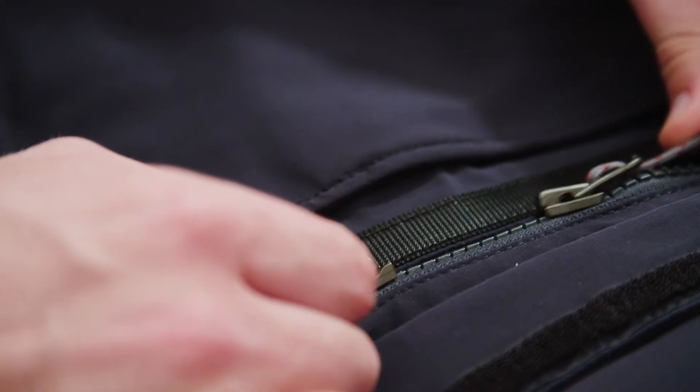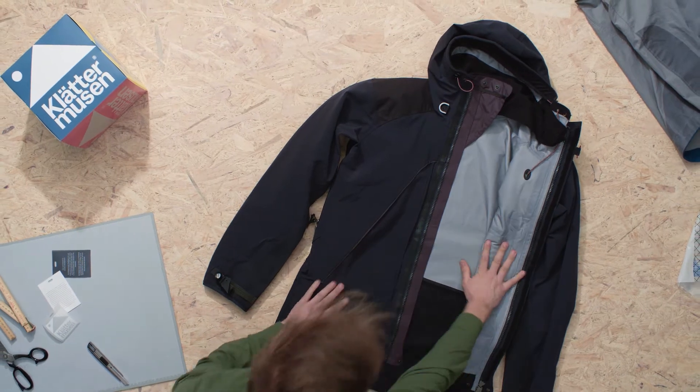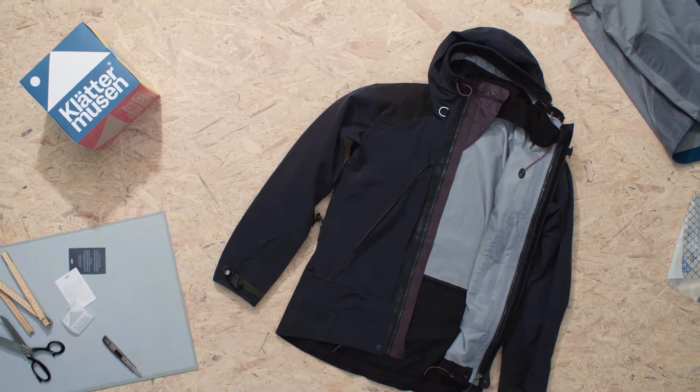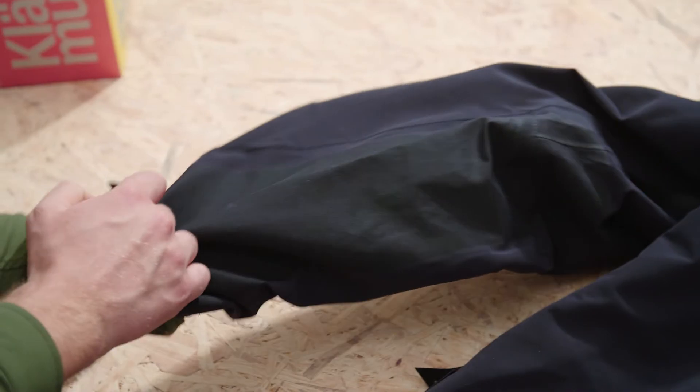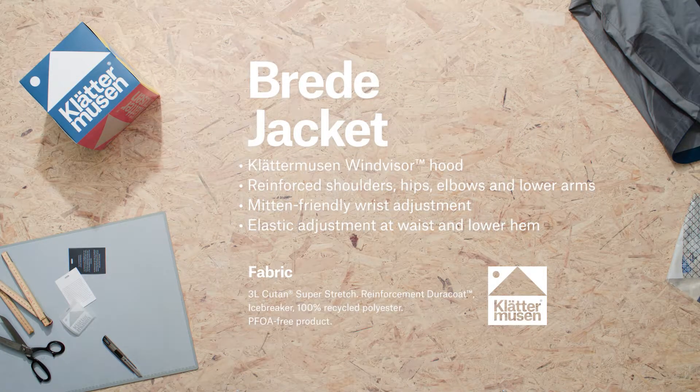Cut for a generous fit, the Brether jacket allows for warm clothing underneath. It is crafted from three-layer Koutan super stretch fabric with Dura coat reinforcements in key areas. We've also ensured the water repellent is PFOA free.